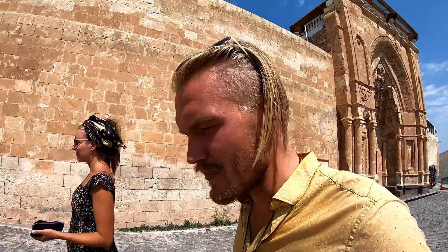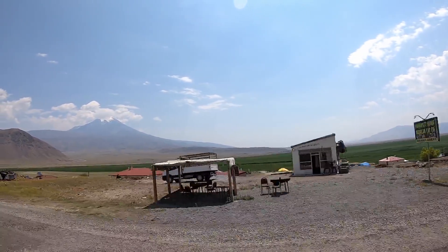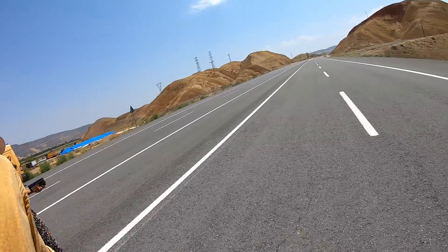Now we're going to keep heading north on the eastern border. Can you see that over there? The mountain has snow — I can't believe it. It's been over 30 degrees outside for months and Mount Ararat is still covered with snow. It's Turkey's highest peak. A cool fact is that Mount Ararat was first conquered by an Estonian.